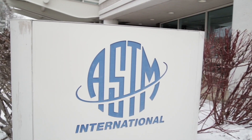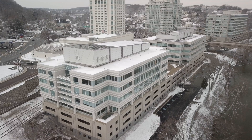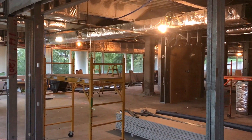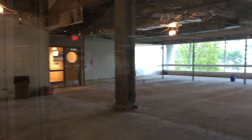ASTM is a non-profit standards development organization. We have a society with members who volunteer their time to write standards for about a hundred and forty different technical areas. Our building was built in 1995 and after 22 years work has changed, the way we work has changed, so we needed a fraction of the building.